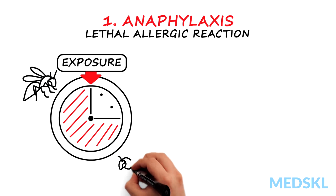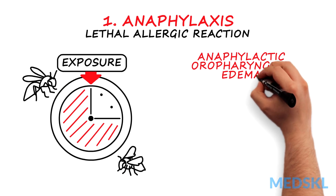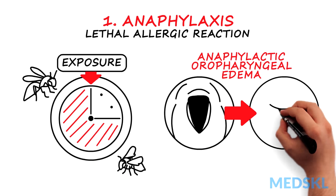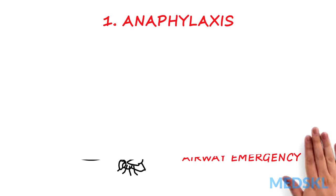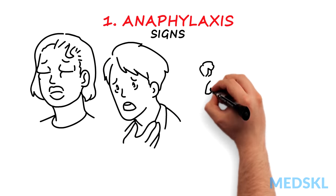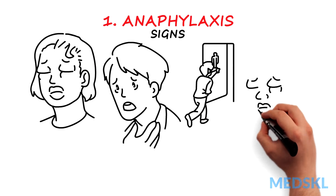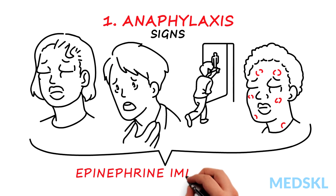usually to hornet or wasp stings. Anaphylactic oropharyngeal edema can obstruct a patient's airway, which is an airway emergency. Signs that your patient might be in anaphylaxis are facial swelling, wheezing secondary to bronchospasms, diarrhea, and generalized urticaria. These patients require epinephrine immediately.